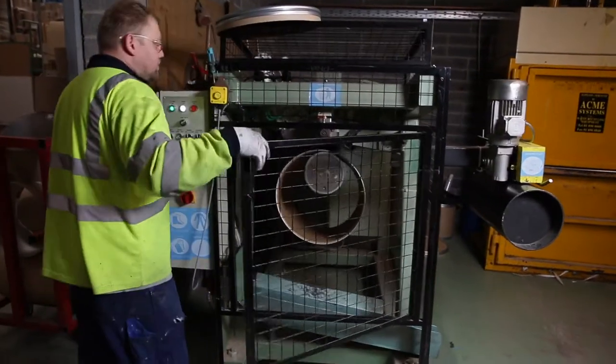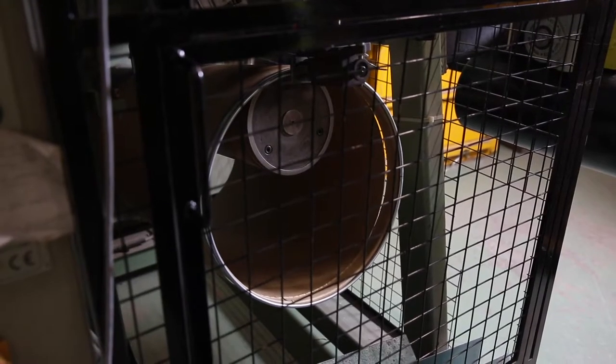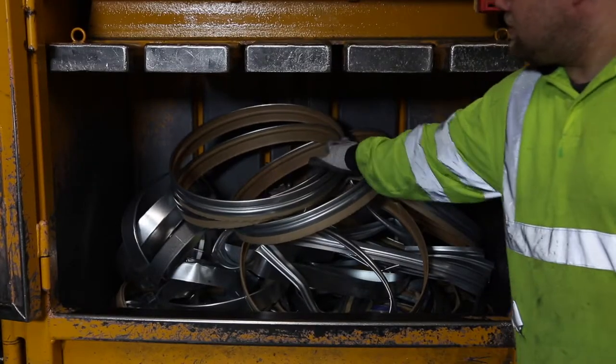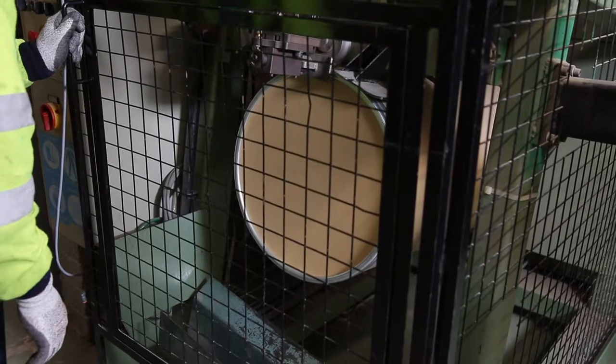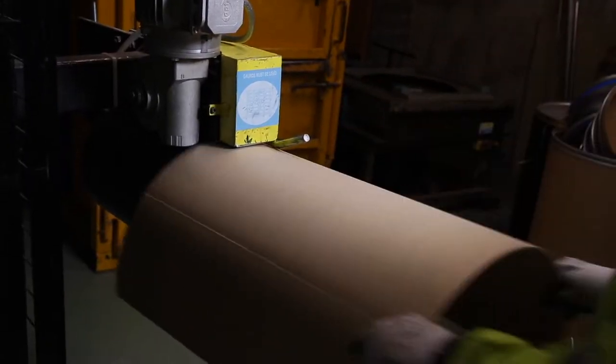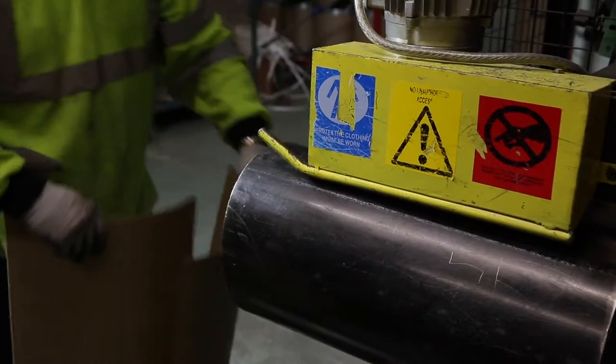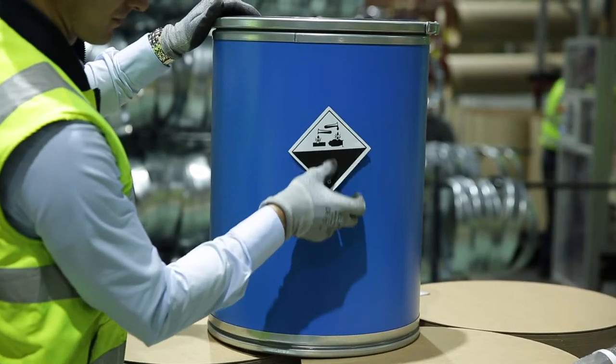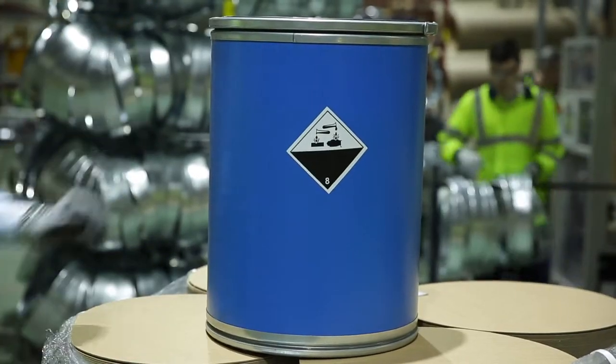Traditionally, they are sealed with steel chimes for strength and security. These components are easily separated for recycling using a de-chimer. Mono-material, all-fibre drums are also available for lighter weight or lower value products. Both design types can be UN certified to Packaging Group 1 for transport of dangerous solids.